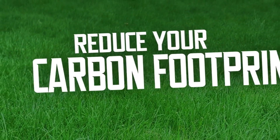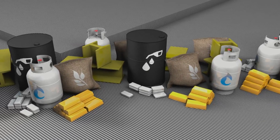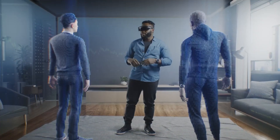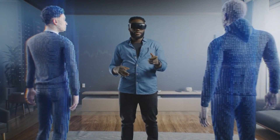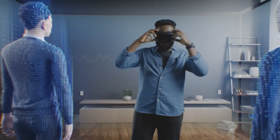But if building a zero energy home seems daunting, don't worry. There are plenty of resources available to help you along the way. From eco-friendly contractors to online communities of like-minded individuals, you'll have all the support you need to make your sustainable dreams a reality.